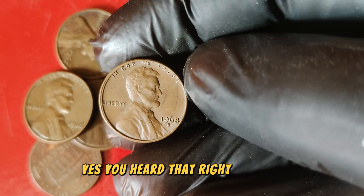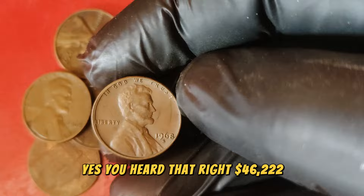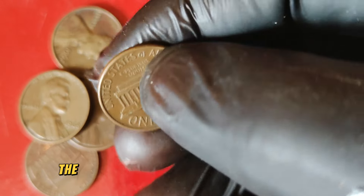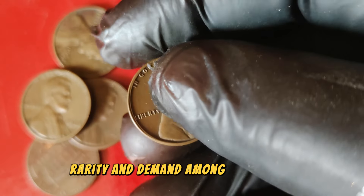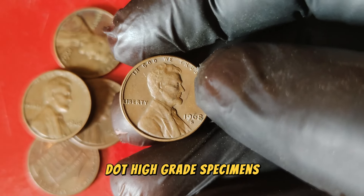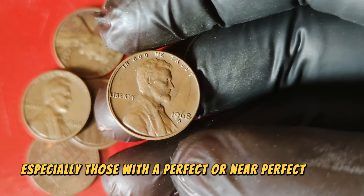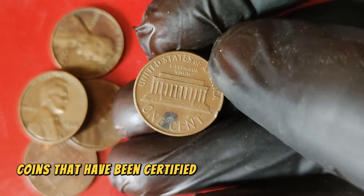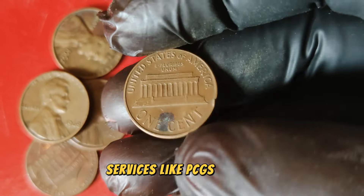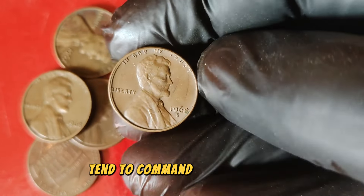Yes, you heard that right — $46,222. The value can fluctuate based on factors such as the coin's condition, rarity, and demand among collectors. High-grade specimens, especially those with a perfect or near-perfect finish, are extremely valuable. Coins that have been certified by professional grading services like PCGS or NGC tend to command higher prices.